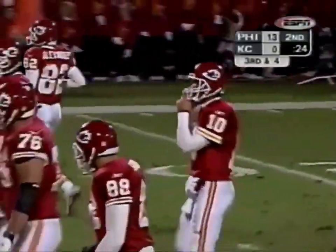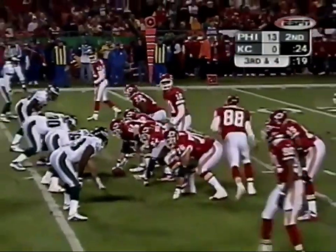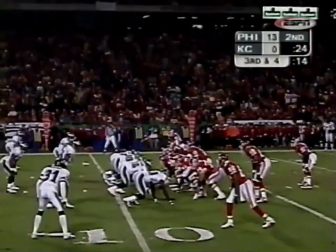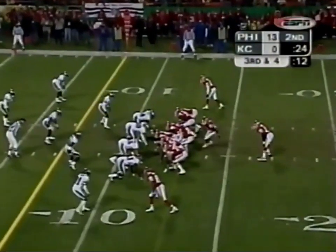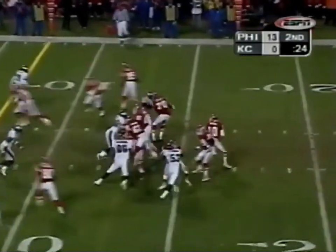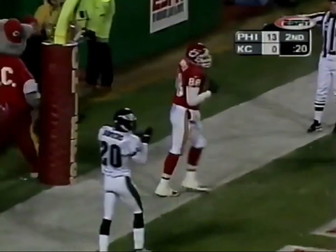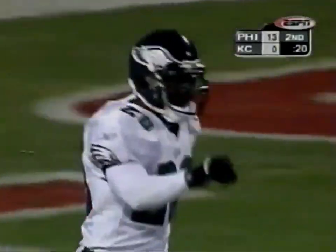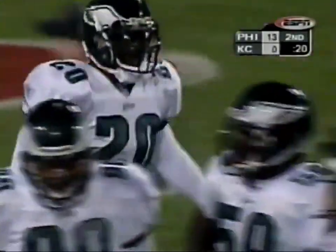Third and four, this is the 13th play of the drive. Green throws to the end zone — just under-thrown enough so that Brian Dawkins could get a finger on it. It looked like Green floated that ball a little bit; he had him open, that was a touchdown. It's a tough throw, up and down, hard to make, and Brian Dawkins just managed to get that fingernail up and tip it away from Tony Gonzalez.